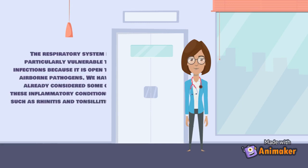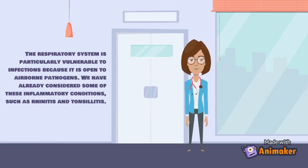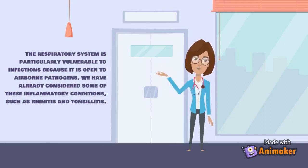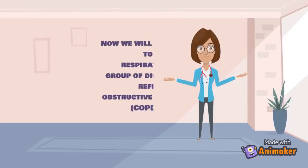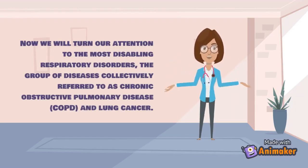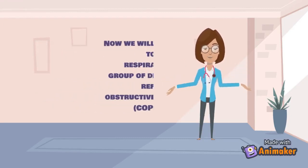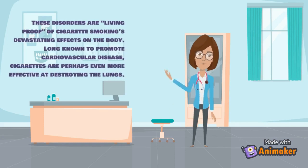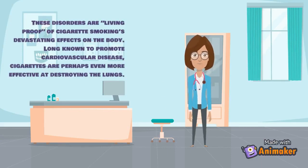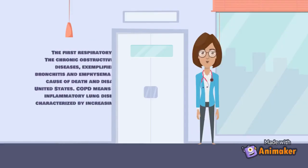The respiratory system is particularly vulnerable to infections because it is open to airborne pathogens. Beyond inflammatory conditions such as rhinitis and tonsillitis, the most disabling respiratory disorders are chronic obstructive pulmonary diseases (COPD) and lung cancer. These disorders are living proof of cigarette smoking's devastating effects on the body; cigarettes are perhaps even more effective at destroying the lungs than promoting cardiovascular disease.